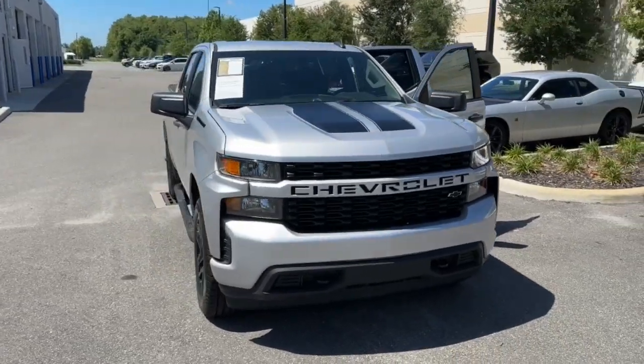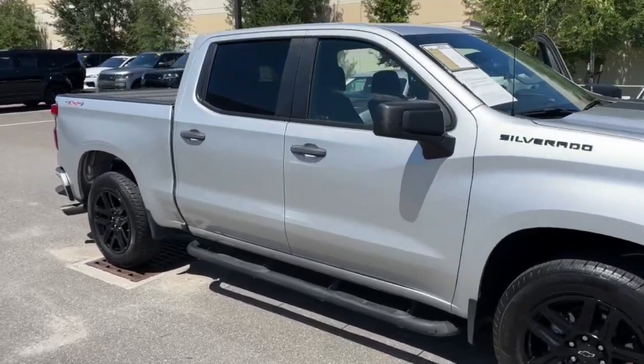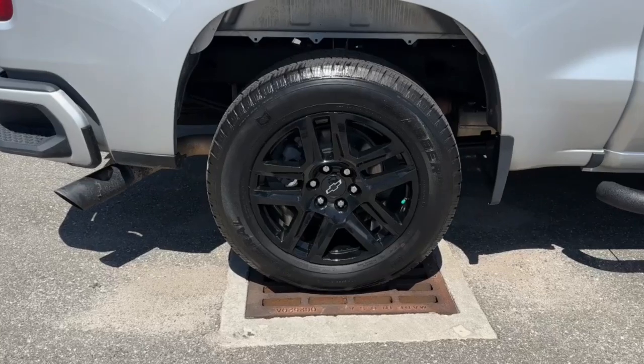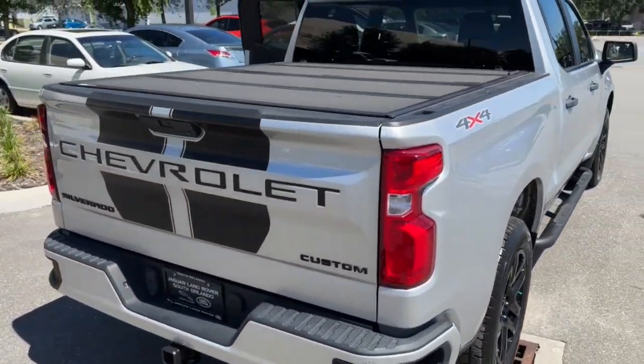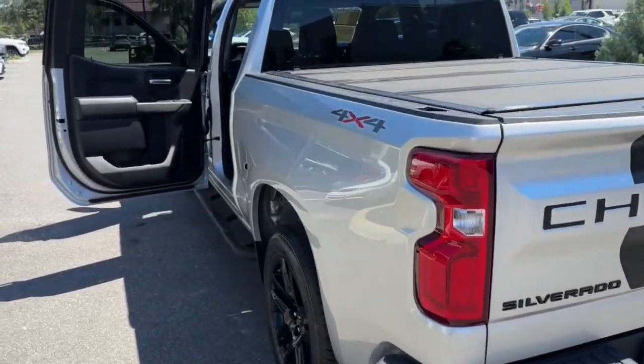You're gonna love the 2021 Chevrolet Silverado 1500. With less than 35,000 miles on the Chevrolet Silverado 1500, the full-size pickup that's strong, quiet, and dependable with the latest technology to keep you connected while you get the job done.